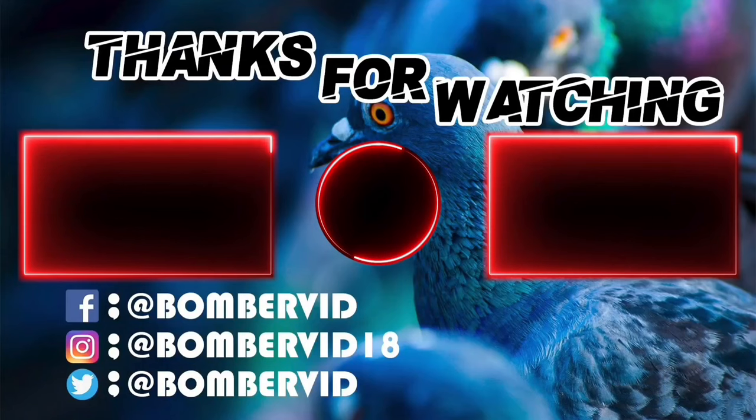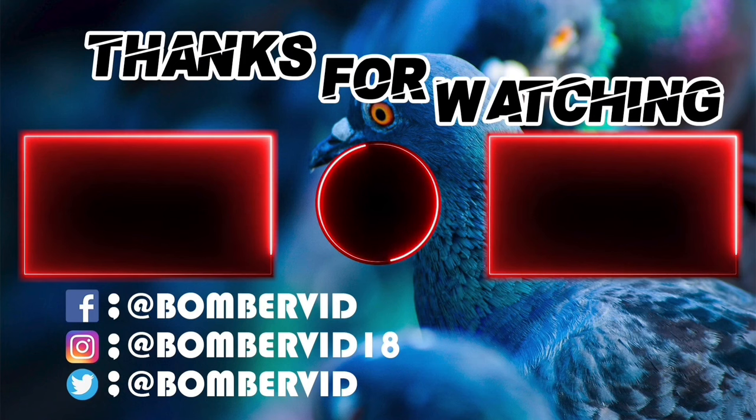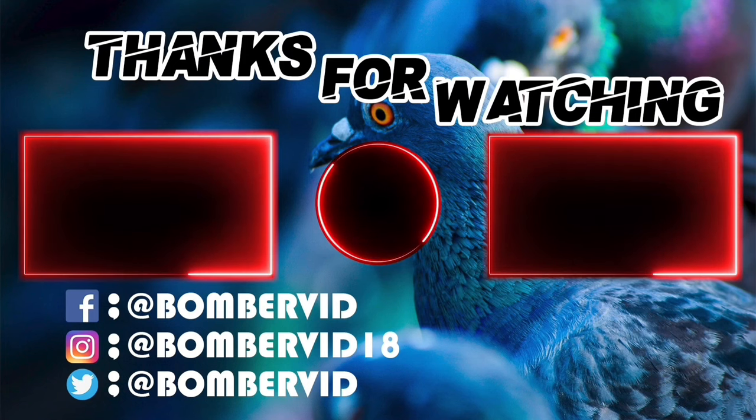This is the end of the video. Make sure to leave a like and subscribe if you enjoyed it, and also check out these two videos below. Until next time, peace.